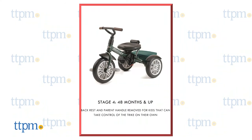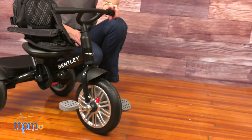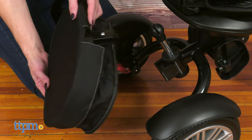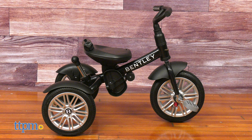At stage 4, recommended for kids 48 months and up, the back rest and the parent push handle are removed and the front freewheel function is engaged, so the little one can enjoy a free and comfortable ride. Additionally, the basket can also be removed and the child has total control over the tricycle.